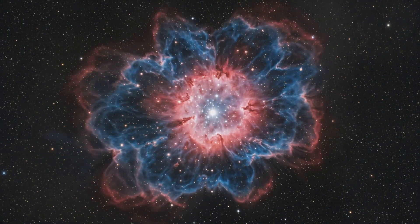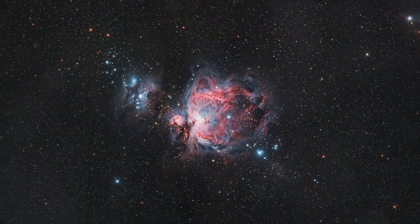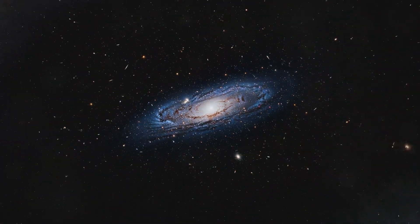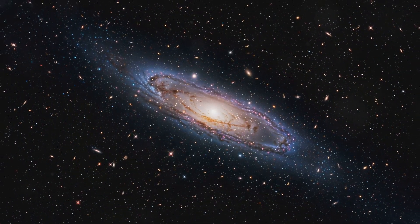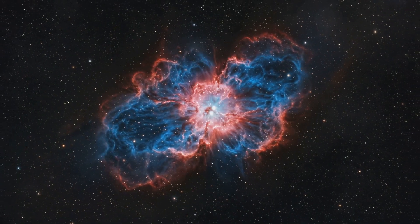It's so enormous that if it were as close to us as the famous Orion Nebula, it would cover a quarter of our night sky and be visible during the day. But here's the mind-bending part — as huge as the Tarantula Nebula is, it's just a tiny speck in the grand scheme of the universe.